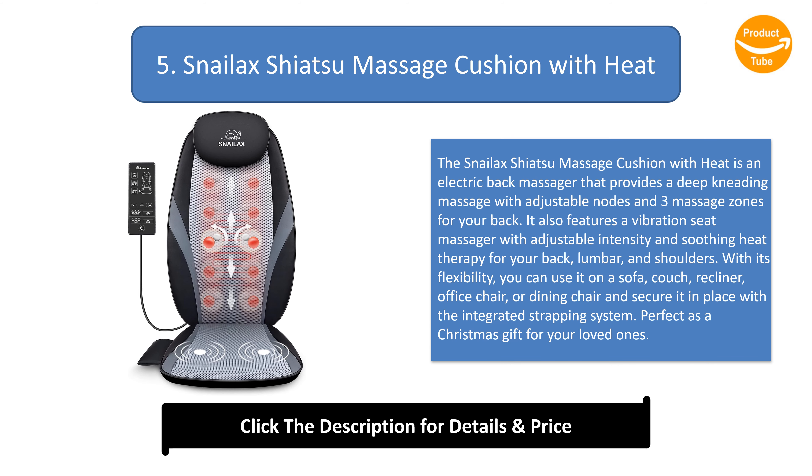Number 5: Snailax Shiatsu Massage Cushion with Heat. This electric back massager provides deep kneading massage with adjustable nodes and three massage zones for your back. It also features a vibration seat massager with adjustable intensity and soothing heat therapy for your back, lumbar, and shoulders. Its flexible design allows use on a sofa, couch, recliner, office chair, or dining chair, secured with an integrated strapping system. Perfect as a Christmas gift for your loved ones.